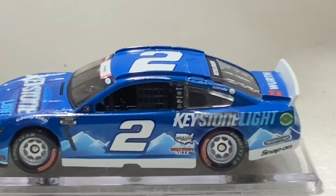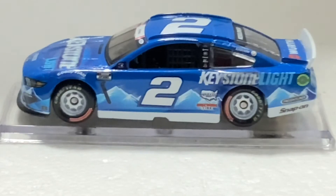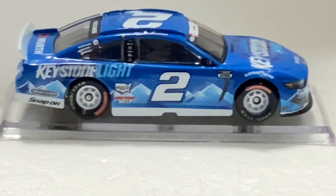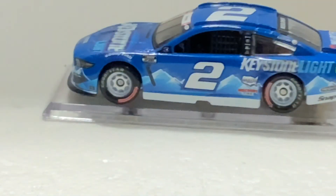I'm a huge Dale Jr. fan, but I collect so many diecasts for reviews it's not even funny. I like every type of diecast I can get my hands on — every driver, every scheme. Hope you guys enjoyed this Keystone Light Ford Mustang diecast review. I've got more diecast reviews coming — like 70 to 80 cars I have lined up. Before I go, watch my video on how to get the base off a diecast. Hope you guys enjoyed and I'll be back with more NASCAR diecast reviews.